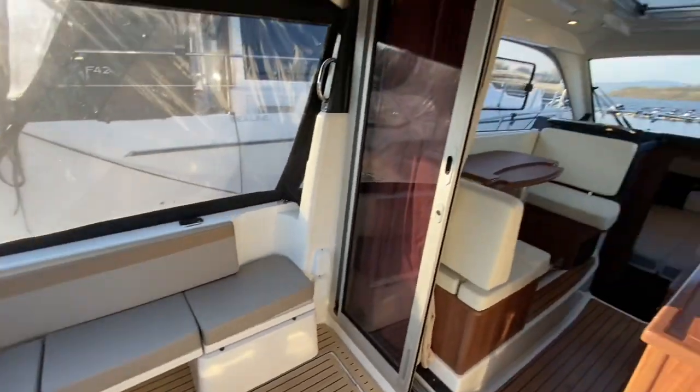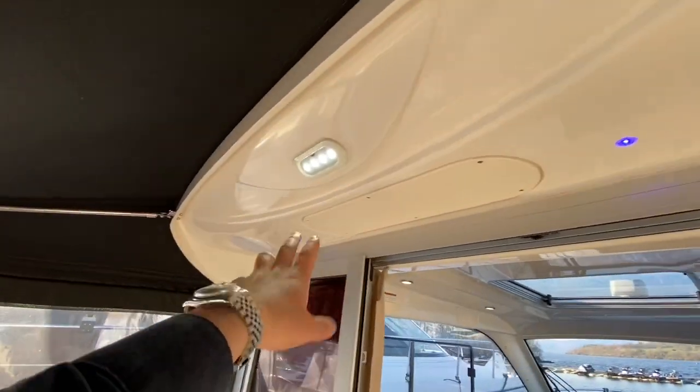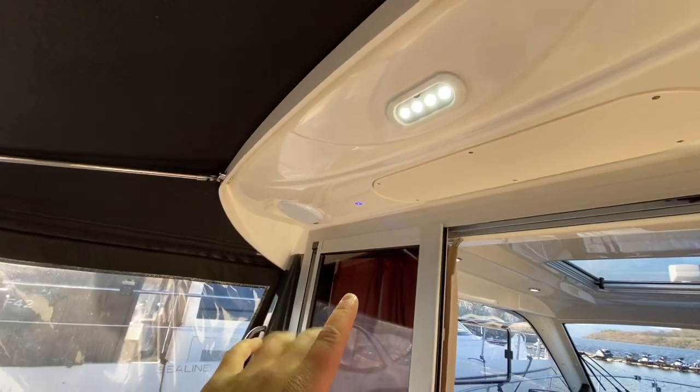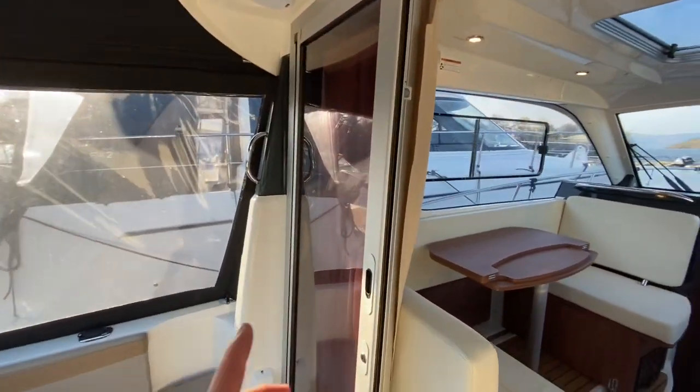If you're sitting out here at night time, you do have these blue LED mood lights. They may not look like a lot now, but at night time — wow — what a difference they make. They really, really set the ambience well.